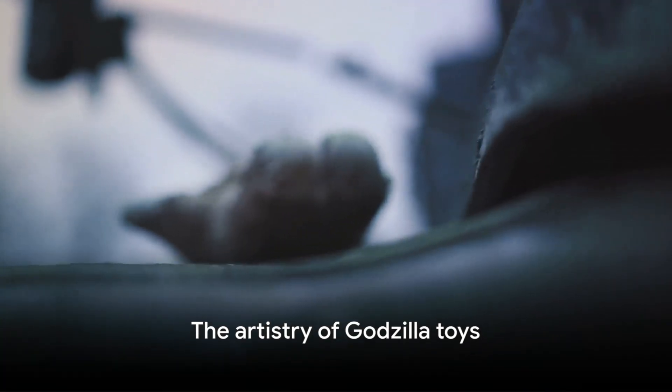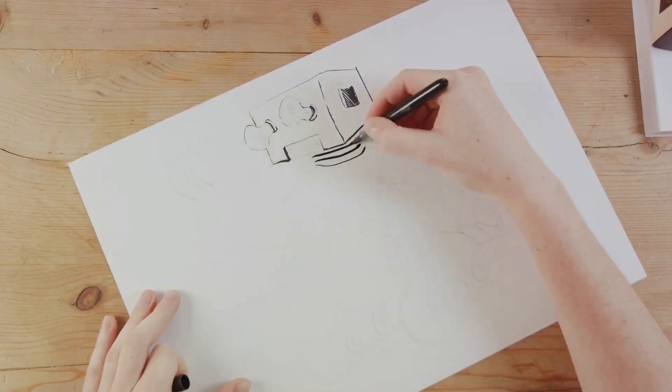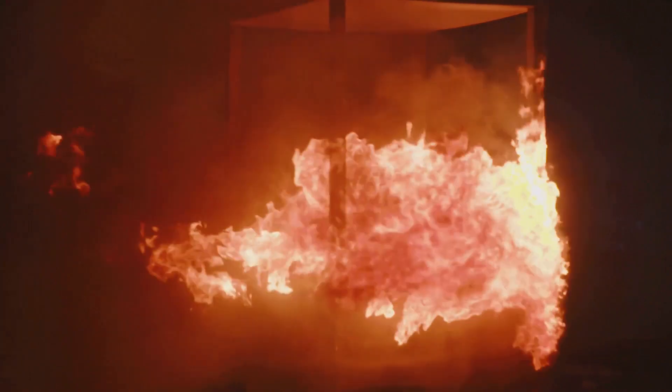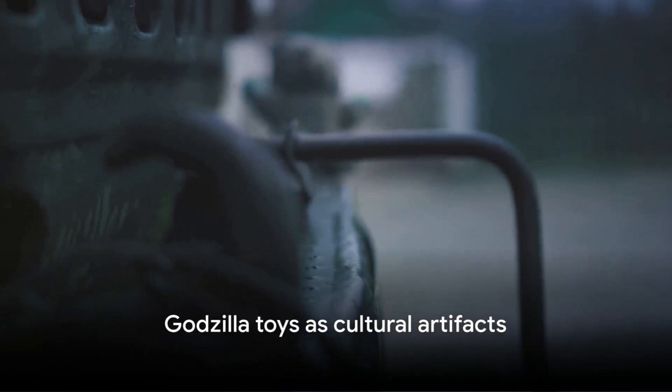Each Godzilla toy is a work of art. The craftsmanship involved in bringing the minutest details to life is astounding. From the texture of the scales to the fiery glow of the eyes, these toys are a testament to the talent and dedication of their creators.